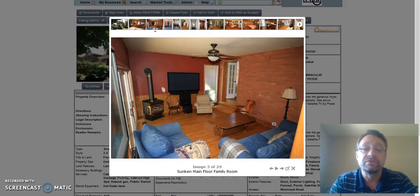We'll scan through the main floor family room. This is a sunken main floor family room with a walkout to the deck. This doorway takes you up into the dining room area.